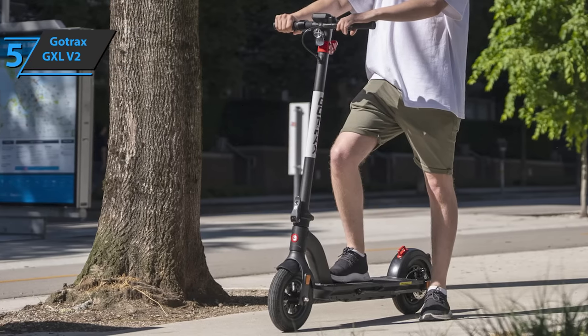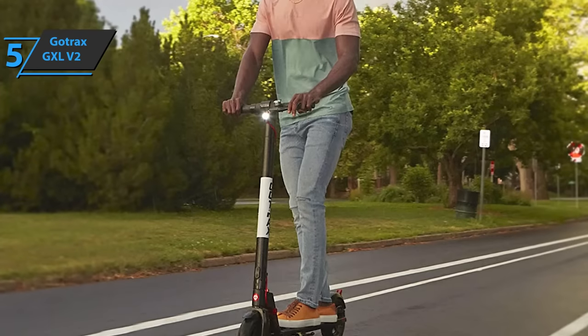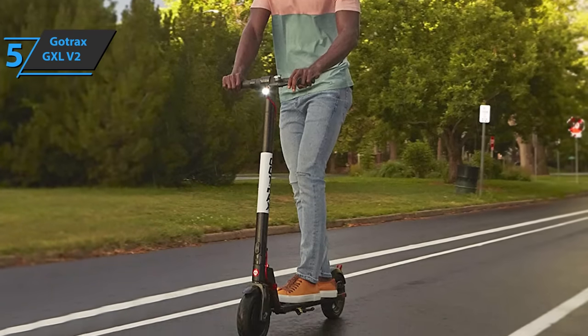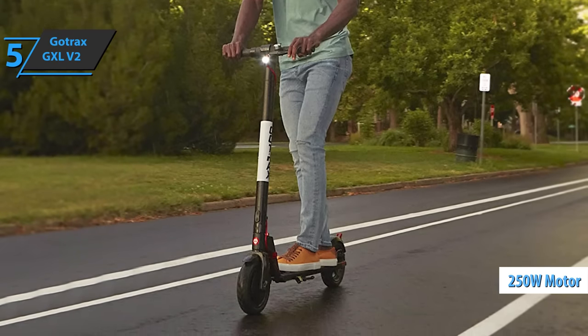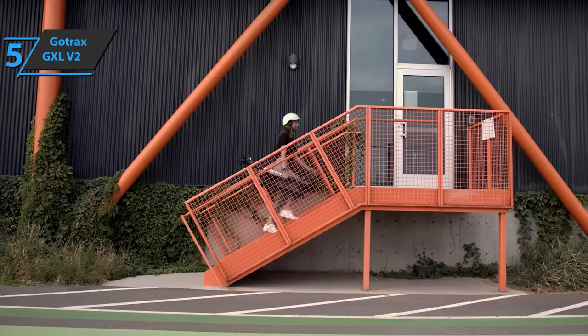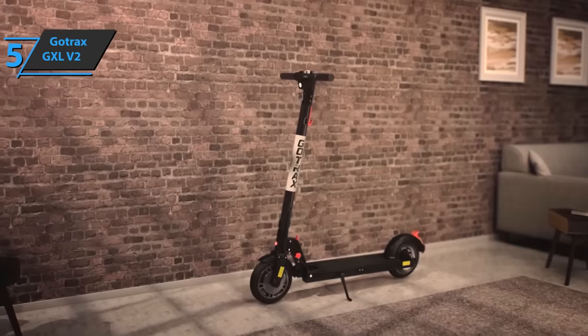The GoTrax GXL V2 comes in black and measures 39.37 x 14 x 8 inches, while its weight is 13.52 kilograms. The 250-watt motor provides really great high torque, which users especially like given that it also maintains a really low energy consumption. For the listed price, we're thoroughly impressed.